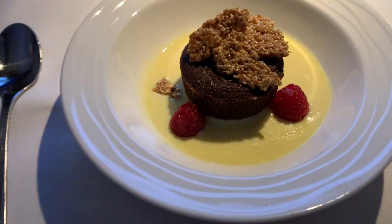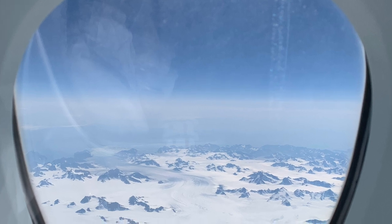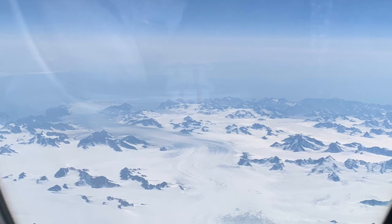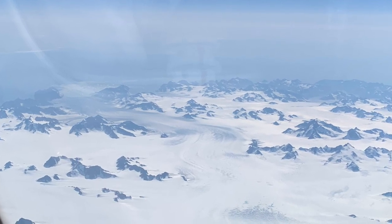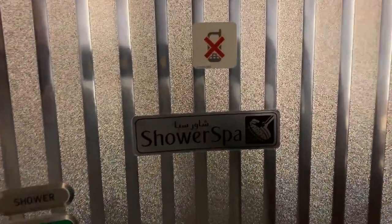When the movie concluded, I figured that would be a good time to get some more sleep. I took a quick peek out the window to enjoy some of the incredible views over Greenland with its flowing glaciers before drifting off to sleep. I slumbered peacefully for several hours before being woken up by the flight attendant at the scheduled time for my shower spa before landing.